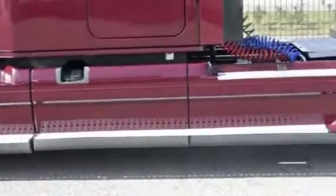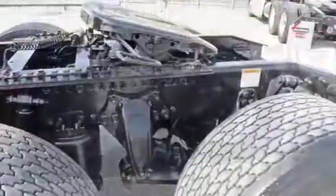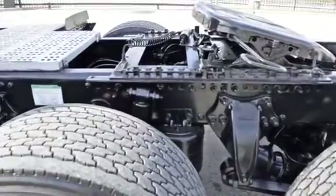A 240-inch wheelbase, 12,500-pound front axle, 40,000-pound rear axles, air ride front and rear suspension, and dual 80-gallon fuel tanks.